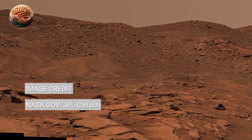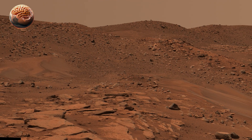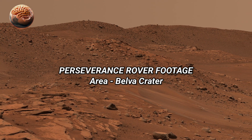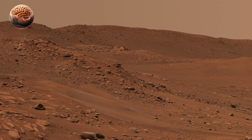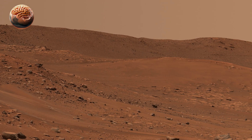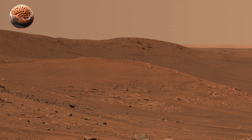NASA's Perseverance rover has captured and released breathtaking new footage of Belva Crater, a small but scientifically valuable impact crater located inside the larger Jezero crater on Mars. Belva is roughly 0.6 miles wide, and its steep walls provide a rare glimpse into the geological history of the Red Planet.